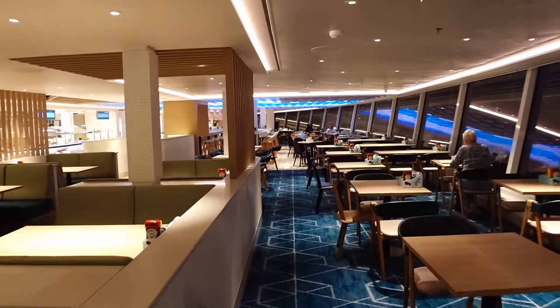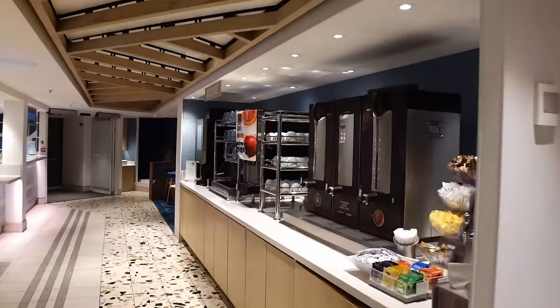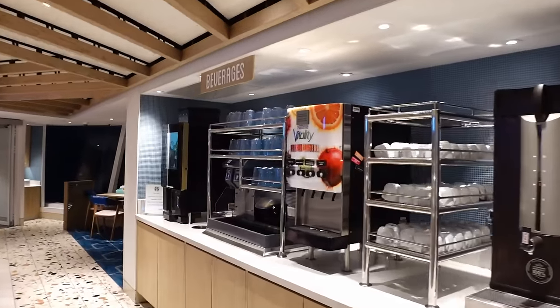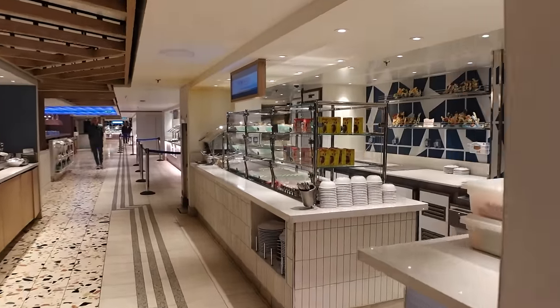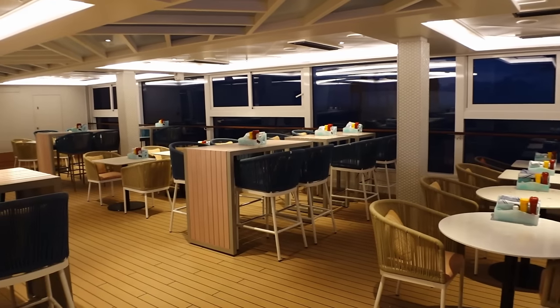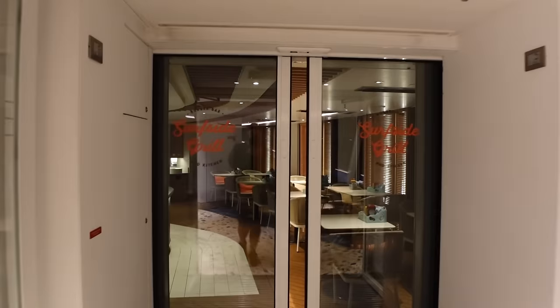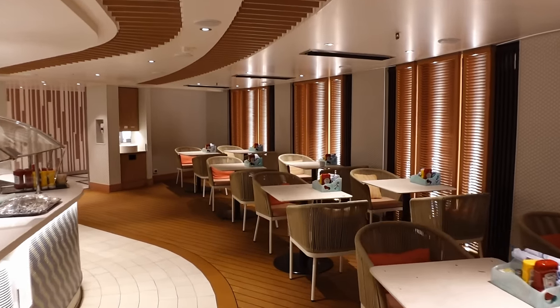Just behind is the Surfside Cafe and Grill, which is the buffet on board the Norwegian Prima. There is outdoor as well as indoor seating. Some do say the buffet on here is quite small — we have a buffet video if you want to check it out. The first section when you walk in is the Surfside Cafe, and then right at the back you've got a small section they class as the Surfside Grill.